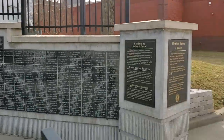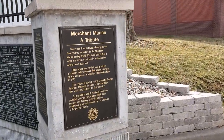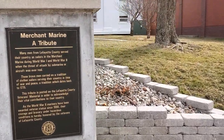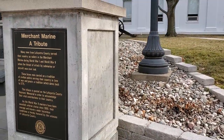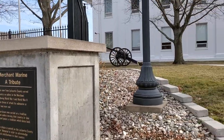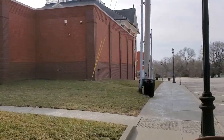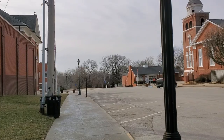They even have a tribute to the Merchant Marines of World War II — definitely something that was needed. There's not many places that go this all out for a memorial, but they definitely have. So I thought we would walk up through here.